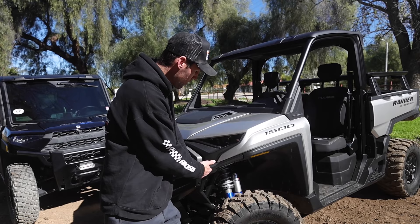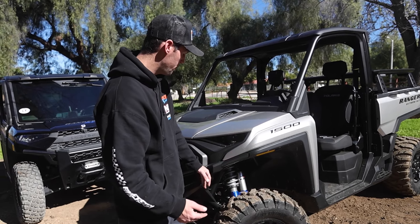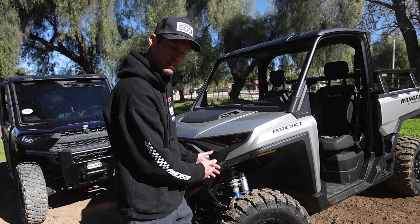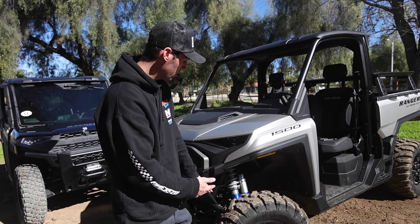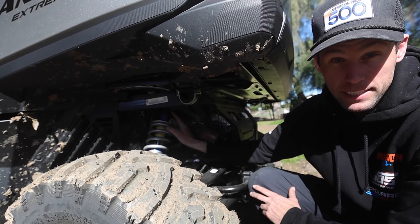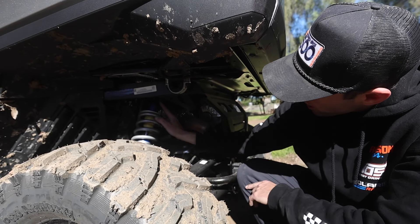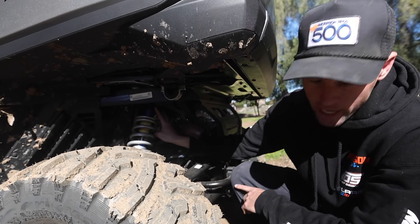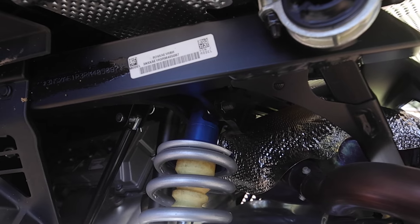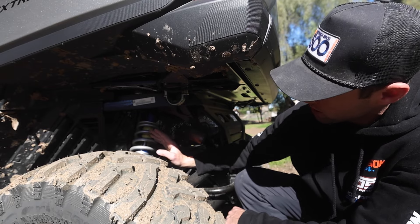Both still have a dual A-arm setup, so the basic geometry is very similar, but the newer model has higher clearance A-arms in the front and a little more ground clearance. One thing that's new on the XD 1500 that the XP 1000 does not have is adjustable upper shock mounts — there are two mounting locations both front and rear, which changes the actual motion ratio of the shock.